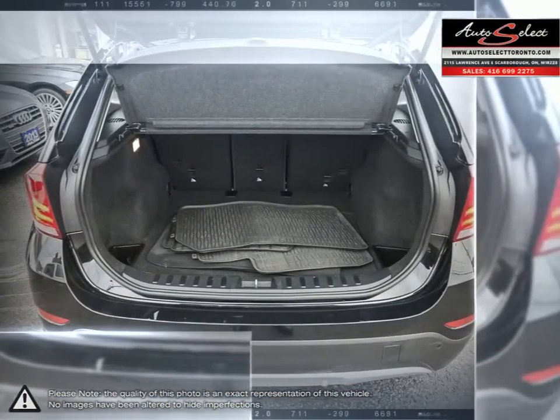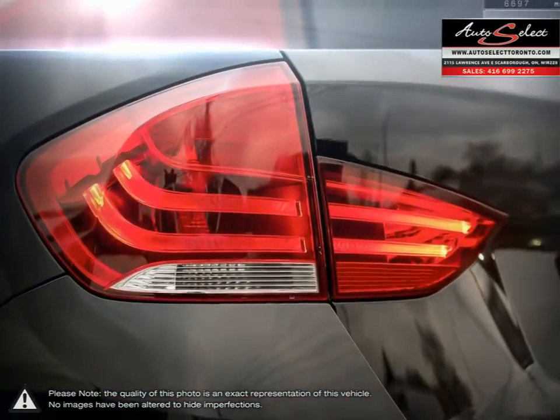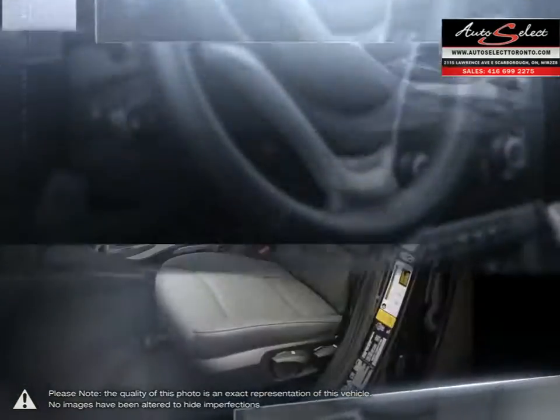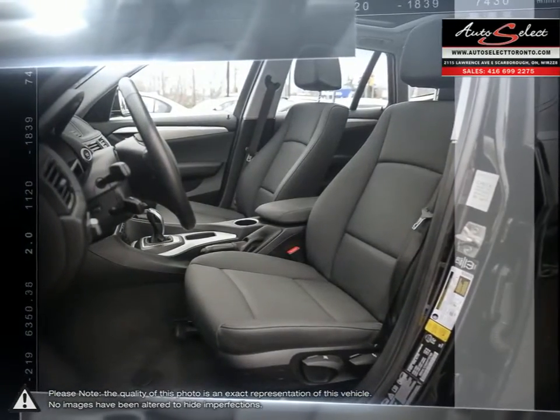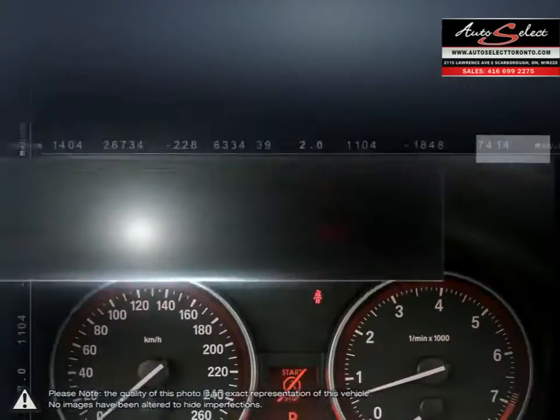Auto Select in Toronto is a family business with years of automotive experience. With two locations in the GTA, the Auto Select family prides itself on selling top quality vehicles at an affordable price. Our educated sales staff along with our licensed service technicians makes your purchase successful and headache free.